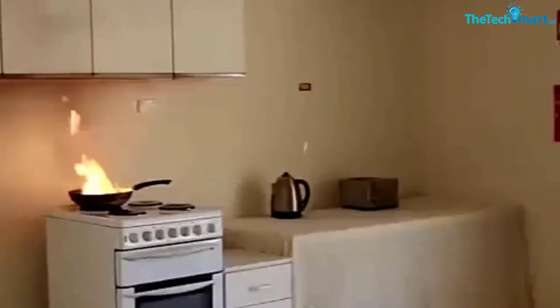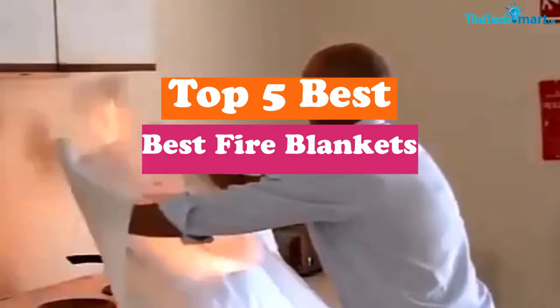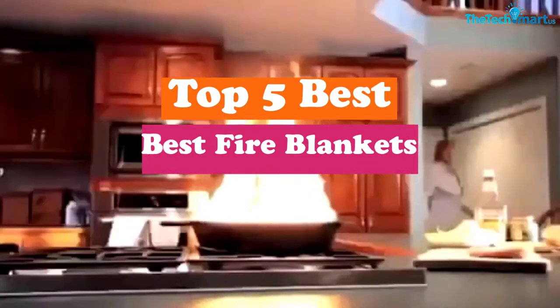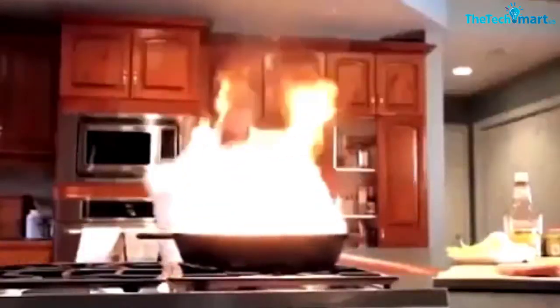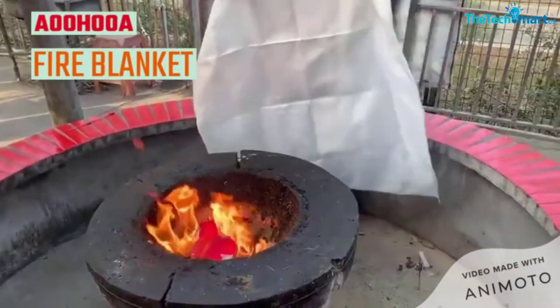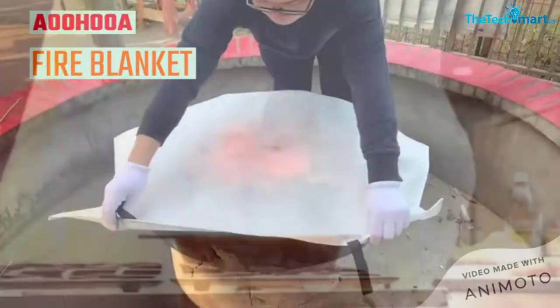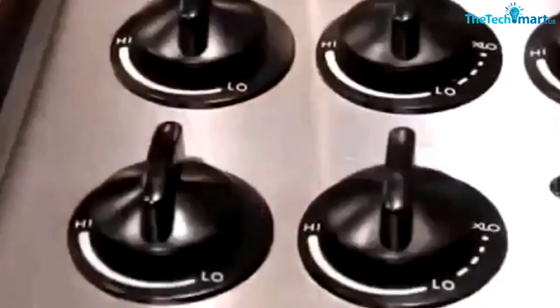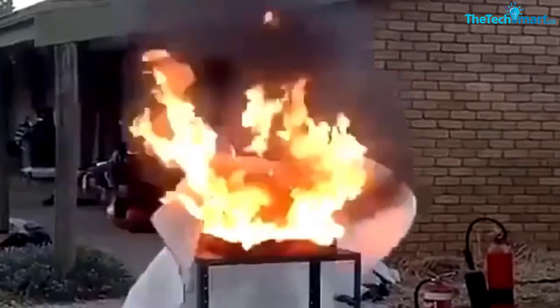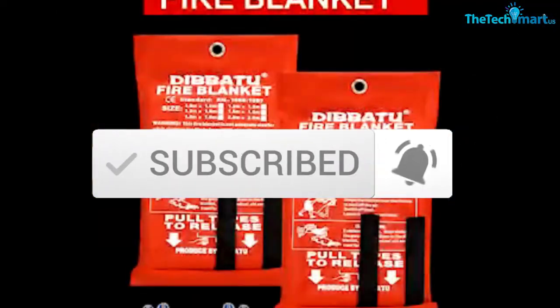Hey guys, in this video we're going to be checking out the top 5 best fire blankets that are available on the market for their true quality. I made this list based on my personal opinion and hours of research, and have listed them based on popularity, quality, price, durability, user opinions and more. If you want to see more information and the updated price, you can check out the description below, and also make sure to subscribe for more reviews. Let's get started.